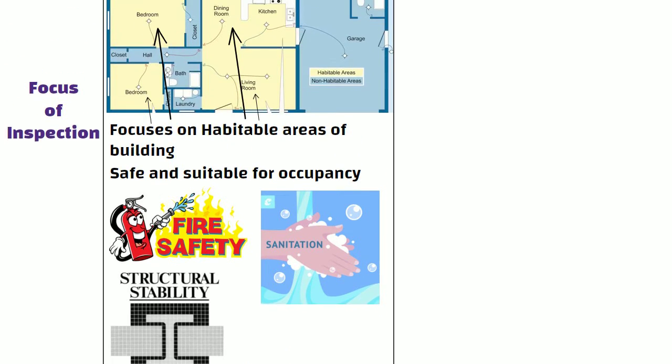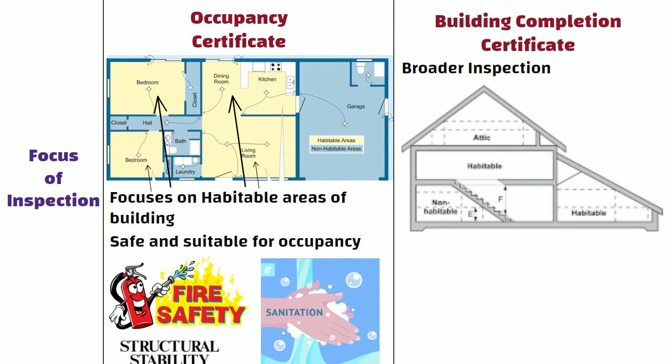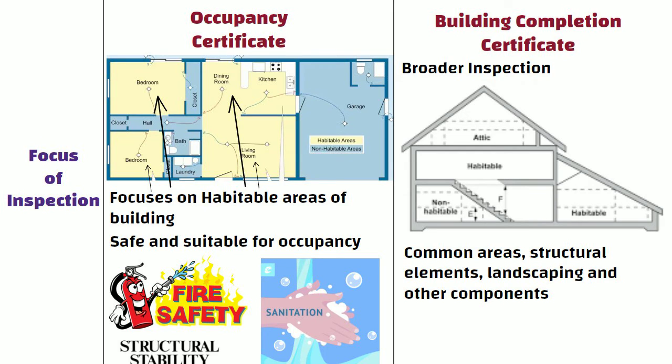Whereas BCC encompasses a broader inspection, considering not only habitable areas, but also common areas, structural elements, landscaping, and other components of the entire construction project.